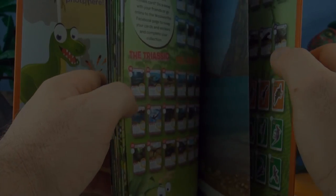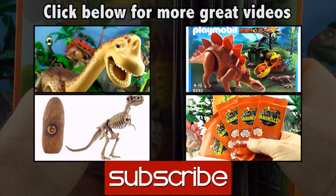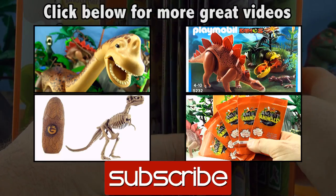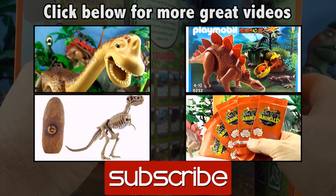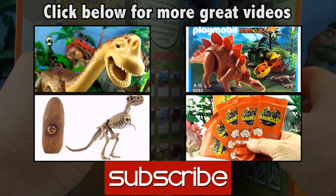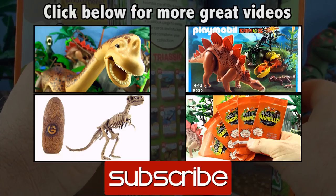We have collected 53 of a possible 81 of these ancient animal cards. If you like this video give it a thumbs up, comment below, click on the links for more dinosaur videos, subscribe to Press Play Picture House, and see you next time.